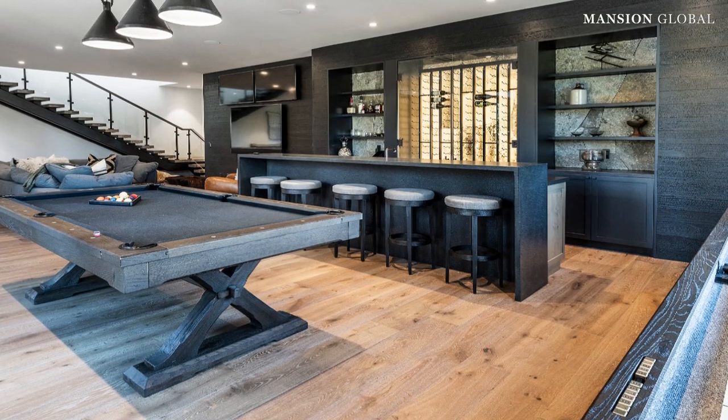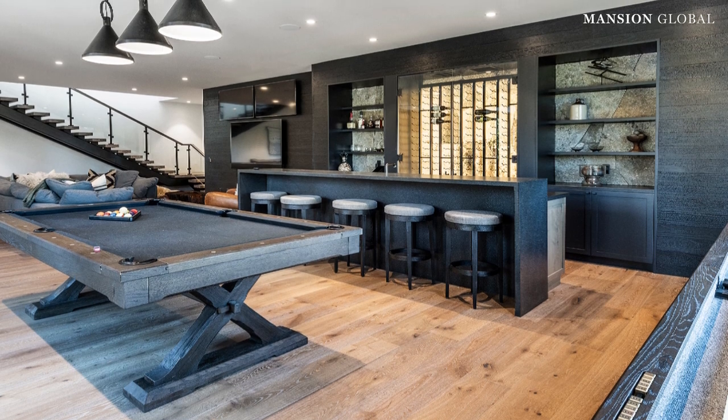There's also a media room with a billiards table, shuffleboard, private bar, and lounge area.